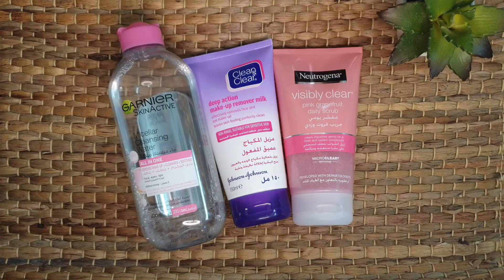Then I scrub my lips with a homemade lip scrub — I make it with sugar and honey. I massage that scrub on my lips and leave it for ten minutes. It's a very effective natural exfoliant. After that, I use a toner.